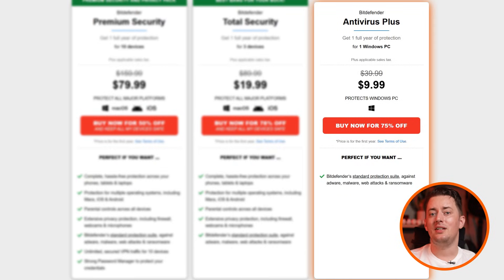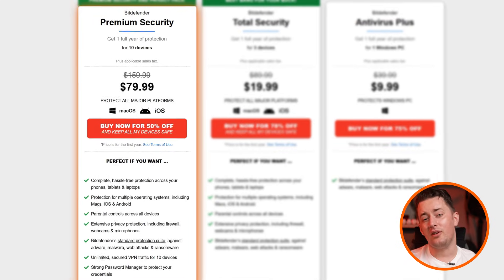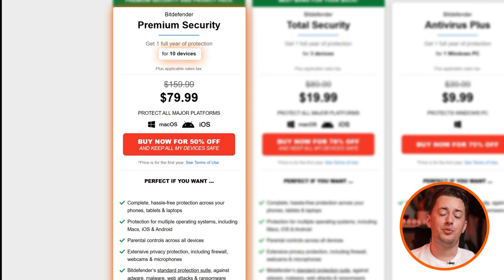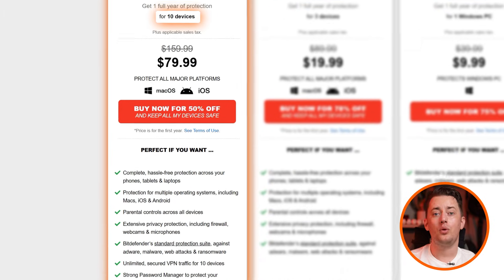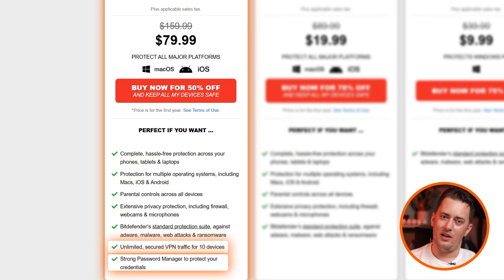The cheapest option, Antivirus Plus, is only for one Windows PC and includes a minimal feature set. It would be totally fine if they didn't exclude the firewall — a feature that looks out for suspicious network traffic — but it's not part of this plan. Meanwhile, the priciest plan can be a bit of an overkill for most of us: it has protection for 10 devices, all the Bitdefender features, and then the Bitdefender VPN and password manager on top, making this a full security suite.